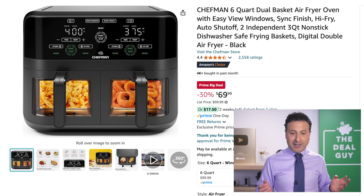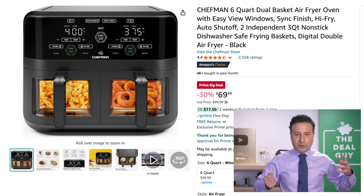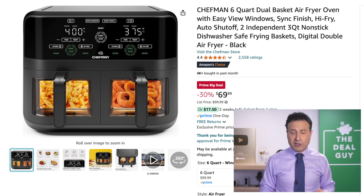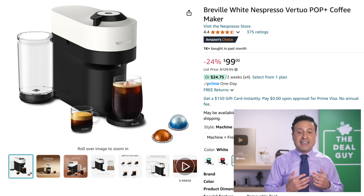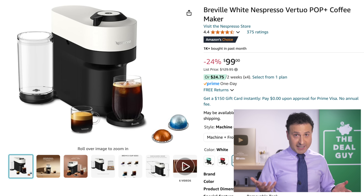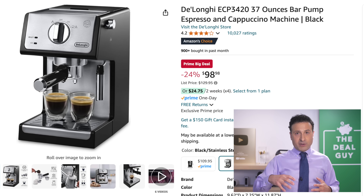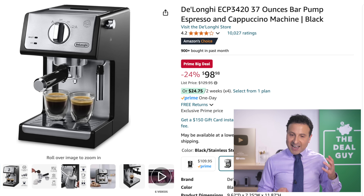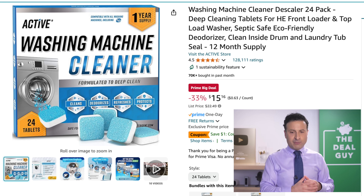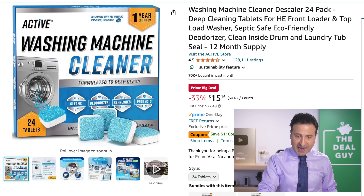If you're looking to do more of your own cooking, the dual-quart basket air fryer system right here is a great grab. You get transparent windows and individual temperature controls for whatever you're cooking, and the components are dishwasher safe. The Nespresso Virtuo Pop is a good system — it handles both iced and hot blended beverages. There's also one with a built-in milk frother at $98 from DeLonghi — an Amazon Choice product, very well reviewed. The washing machine cleaner right here, $15 for a 12-month supply, is also a good grab.